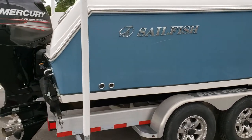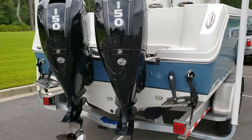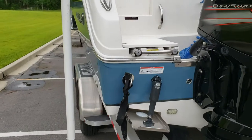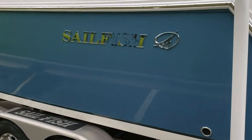Mercury four-stroke 150s with a hundred and twenty-one hours on the clock, ladies and gentlemen — that is no time at all. Of course we have underwater lights, we have the Lenco trim tabs. The owner has also outfitted the boat with a Simrad system with radar.